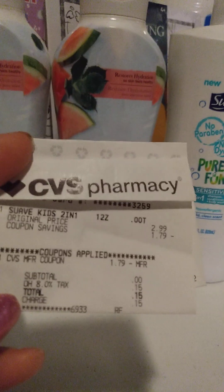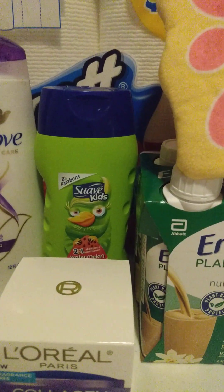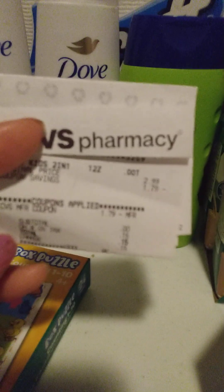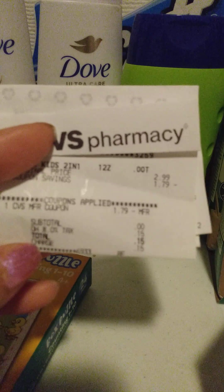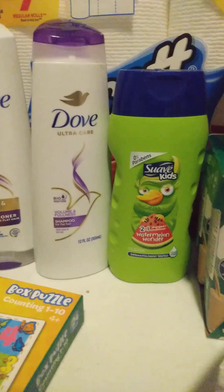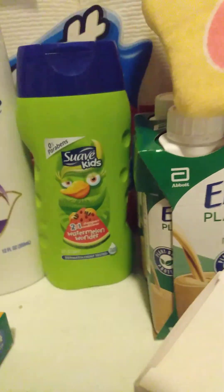Then I did get another Suave product — this one is the Suave 2-in-1 shampoo. It's normally $2.99 and it was on sale for $1.79. I used a $2 ExtraBuck and paid $0.15. That was a good deal — $0.15 for some Suave Kids shampoo.